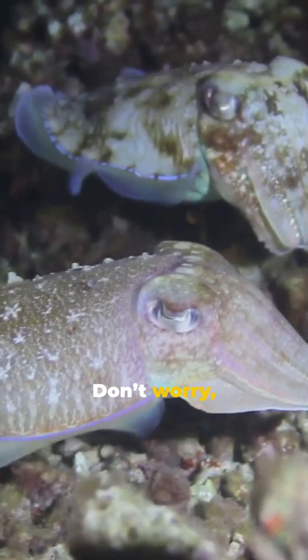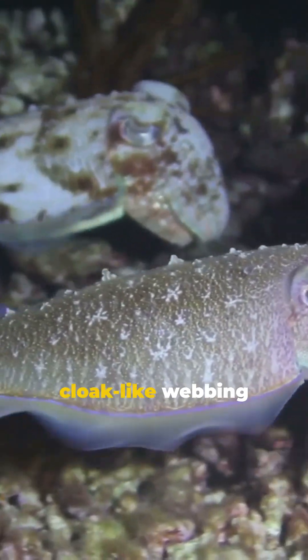Ever heard of the vampire squid? Don't worry, it won't bite, but it does have a cloak-like webbing that makes it look super cool.